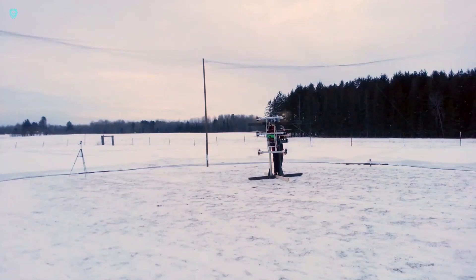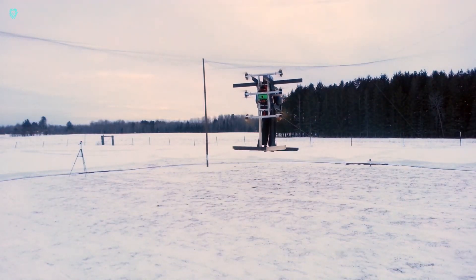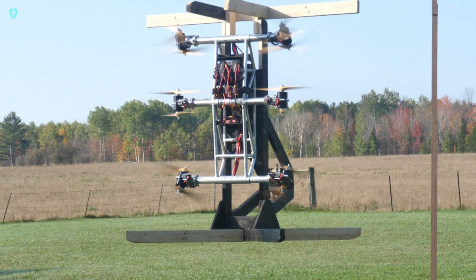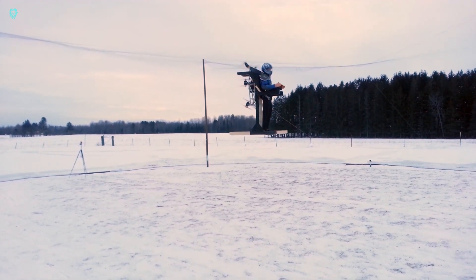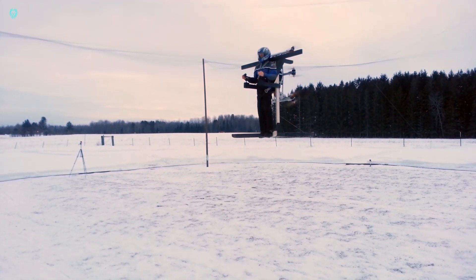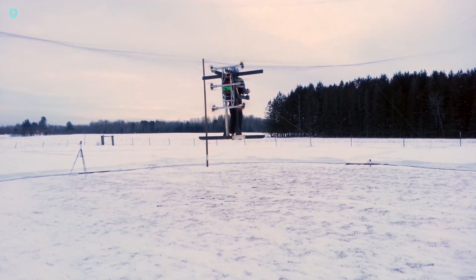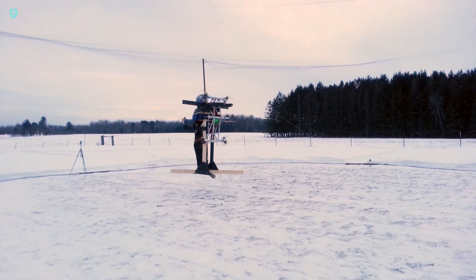There's a small drawback though — the current model runs on electricity, offering just two minutes of flight per charge. But the upcoming SkyPak X aims to boost flight time to 30 minutes or more. With 135 horsepower and a payload capacity of 136 kilograms, this jetpack is set to transform our approach to aerial mobility.